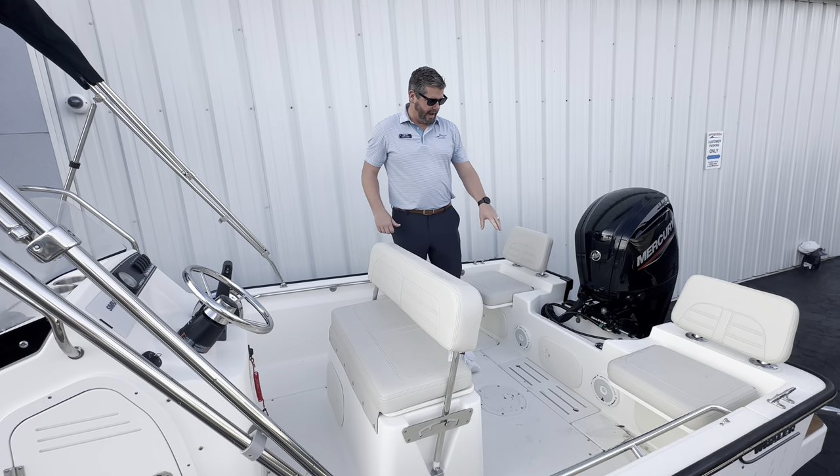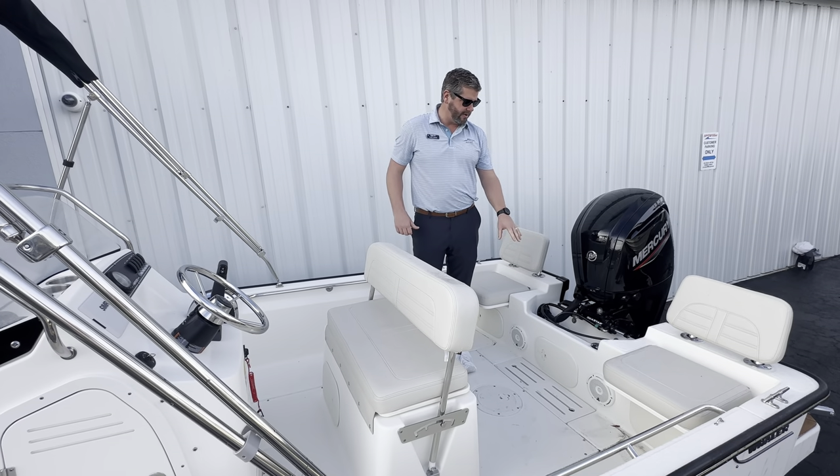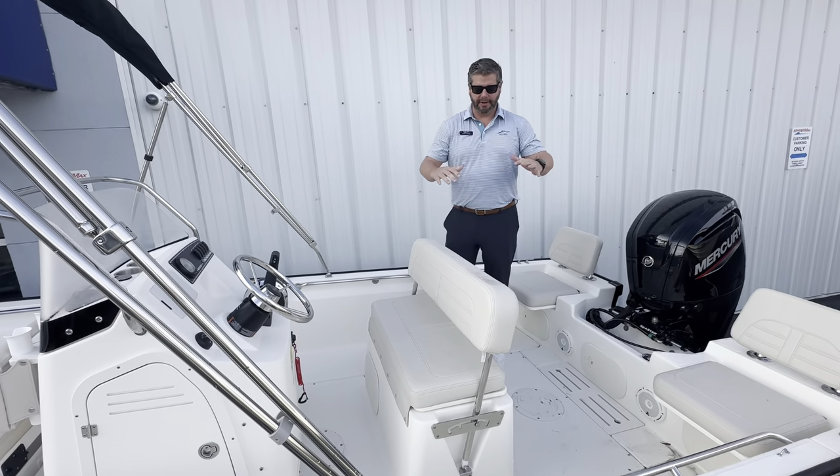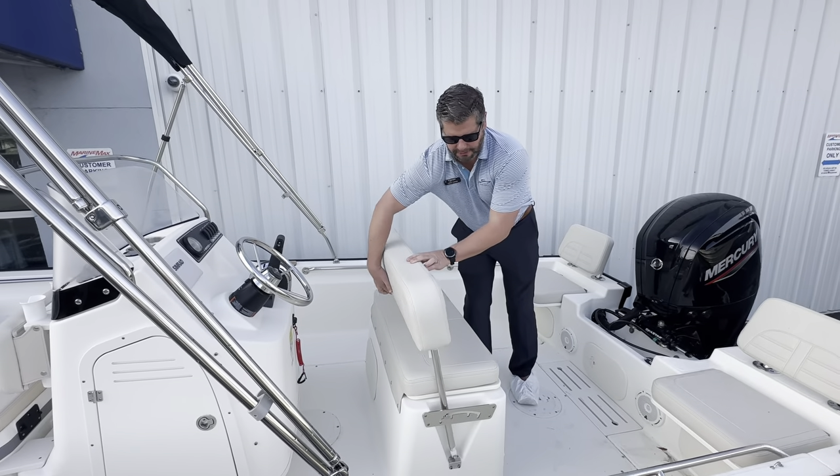The boat has a nice bilge area finished out here. It's a 25-gallon fuel tank, and just again a lot of space around here for stowing things.